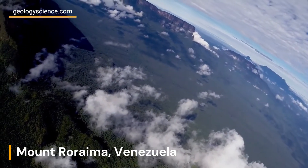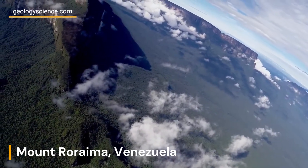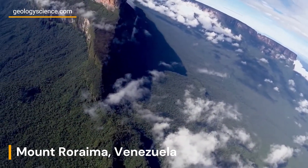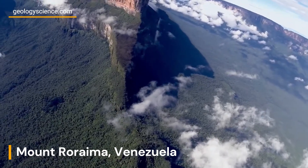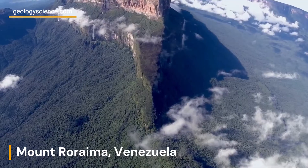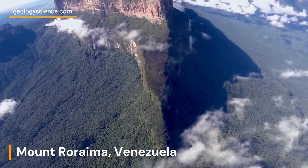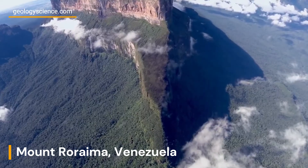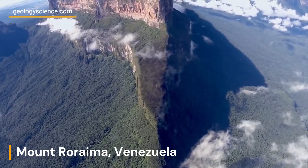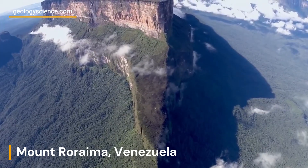Mount Roraima is adorned with numerous waterfalls cascading down its cliffs, adding to the awe-inspiring beauty of the landscape. The constant erosion of the sandstone and quartzite over time has shaped the rocks into fascinating forms, including natural sculptures, canyons, and labyrinthine rock formations. Exploring these unique features provides a glimpse into the dynamic processes that have shaped this geological marvel.